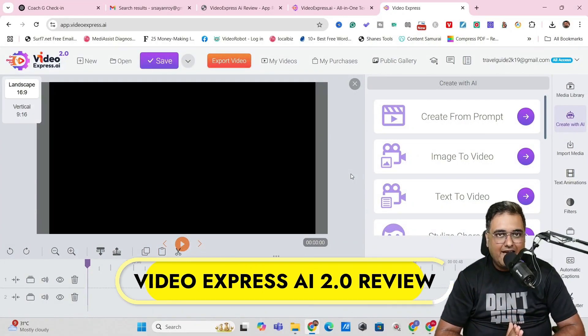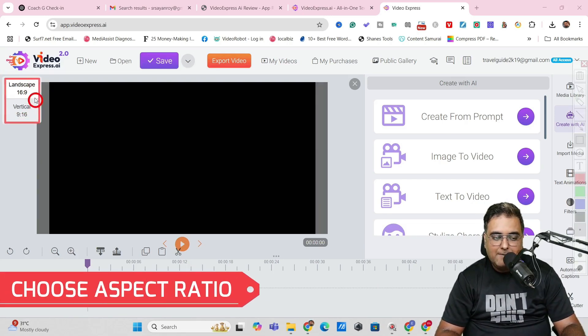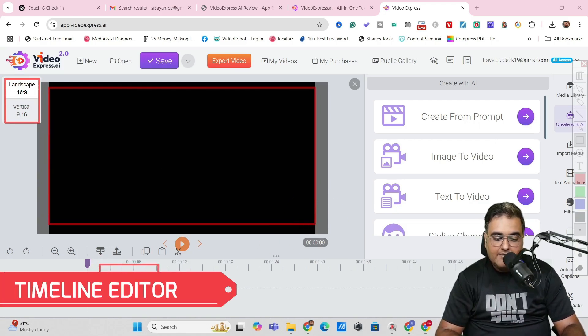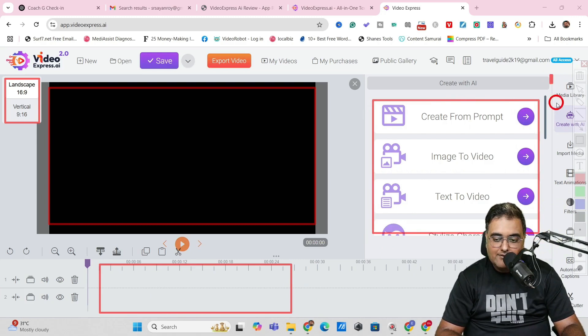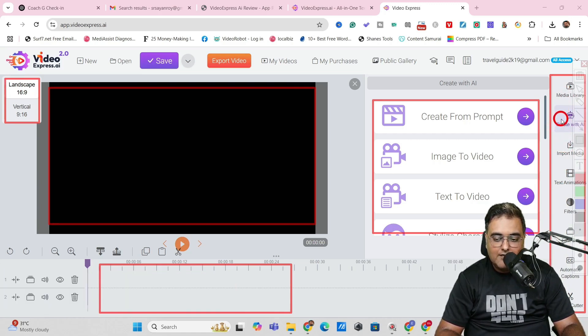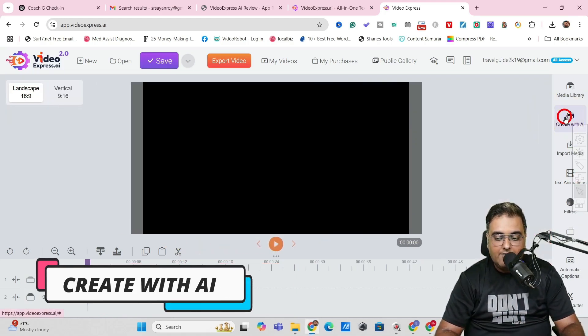Welcome to this Video Express AI demo. This is what the dashboard looks like. On the left-hand side you can decide the aspect ratio of your video. The center is your preview screen where you see outputs. Below that is the timeline editor. On the right-hand side you get all the creative tools, and on the extreme right column you get things like automatic captions, text animation, media import, and create with AI options. That's a small walkthrough of the interface — there is a complete tutorial available, but after this demo you probably won't need it.